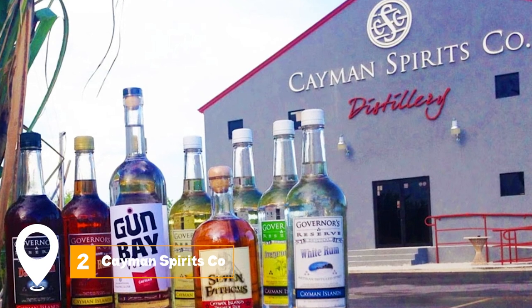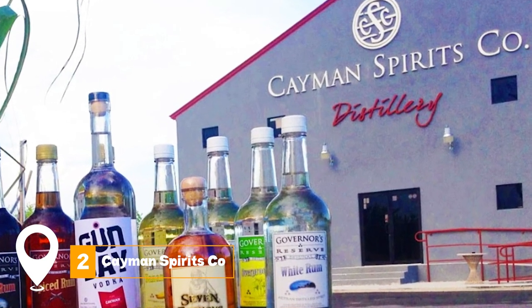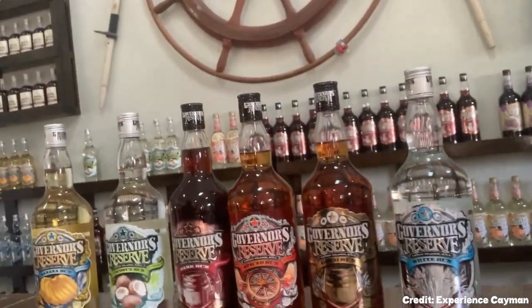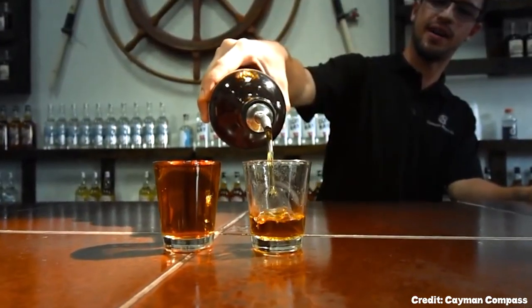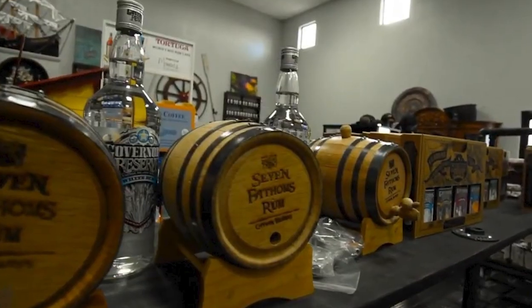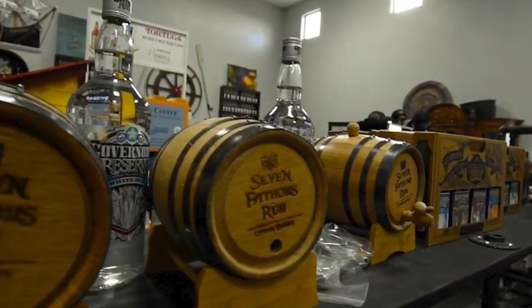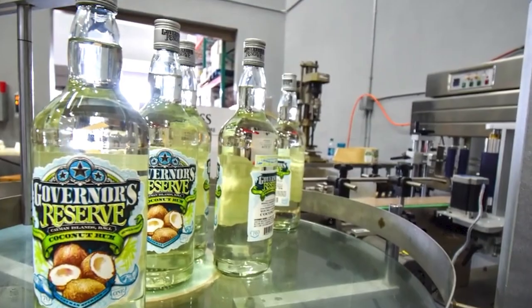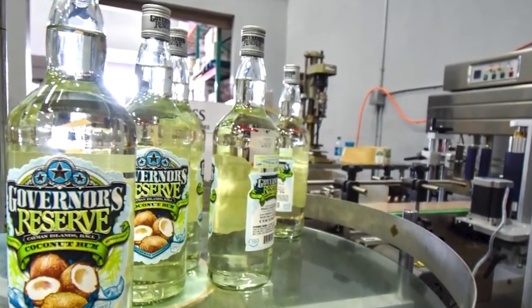At number two, we have Cayman Spirits Company. Cayman Spirits Company was founded by two friends who decided to recreate authentic ocean-aged rum by settling barrels of the spirit on the ocean floor. Over the years, they've introduced two signature rums and one signature vodka. Visitors can take 40-minute guided tours of the distillery, ending with generous samples of their specialty drinks.